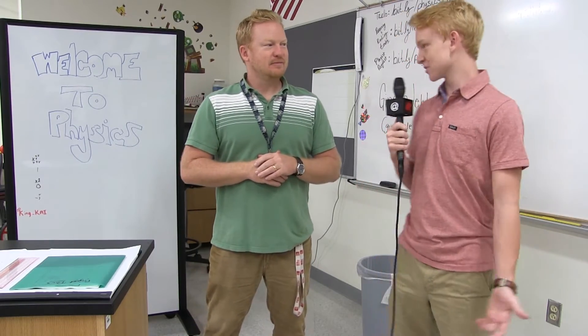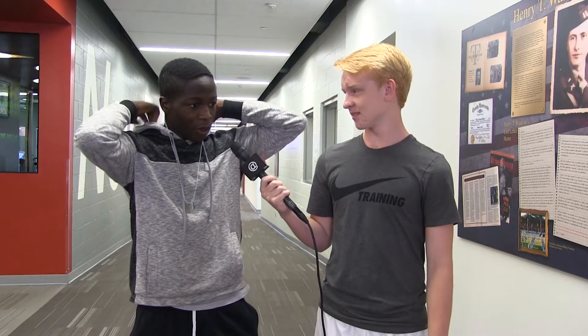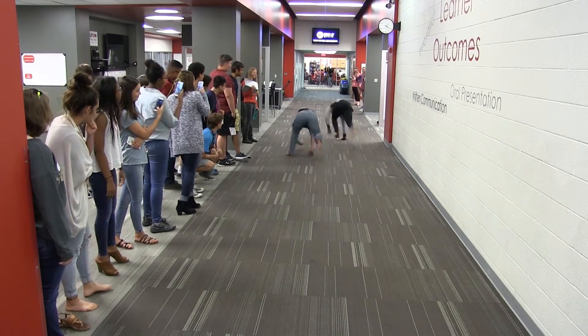Thank you very much, I'll see you in class. I'm joined here today by senior Varney Carter, who just finished running the physics races. Can you tell us what race you ran in? I ran in the all-fours race and the electric slide race. I got a gold medal in the all-fours one.